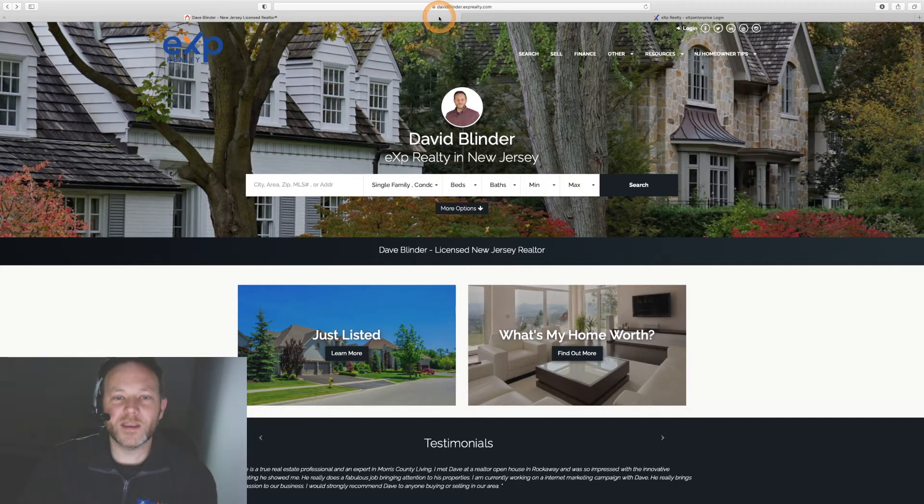What we're looking at right now is my website, and yours by default would look pretty similar to this. My website is davidblinder.exprealty.com — that's typically what your URL or website location will look like as well.